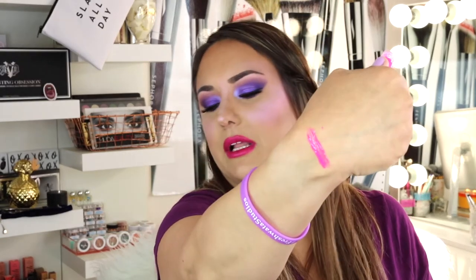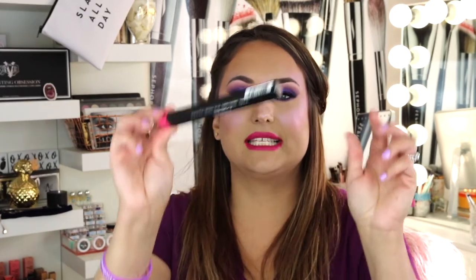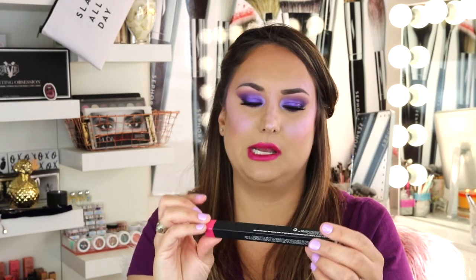The next thing I picked up was the lip pencil in Candy Yum Yum — here it is.